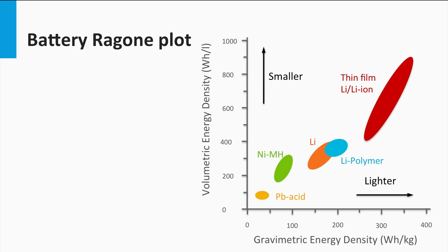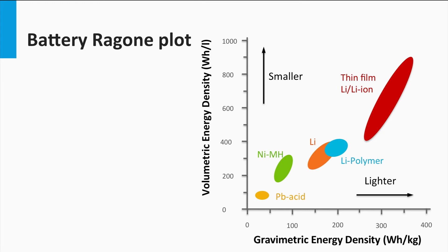Let's look at the Ragone plot specific to typical batteries only. This is slightly different from the Ragone plot shown earlier, as it shows the comparison between various battery technologies in terms of gravimetric energy density and volumetric energy density. Volumetric energy density is the amount of energy stored per volume of battery — the typical unit is watt-hours per liter; the higher the volumetric energy density, the smaller the battery size. Gravimetric energy density is the amount of energy stored per mass of the battery — the typical unit is watt-hours per kilogram; the greater the gravimetric energy density, the lighter the battery.